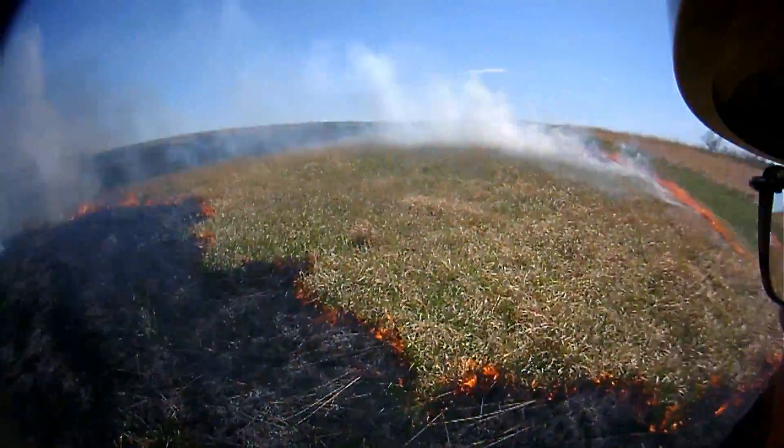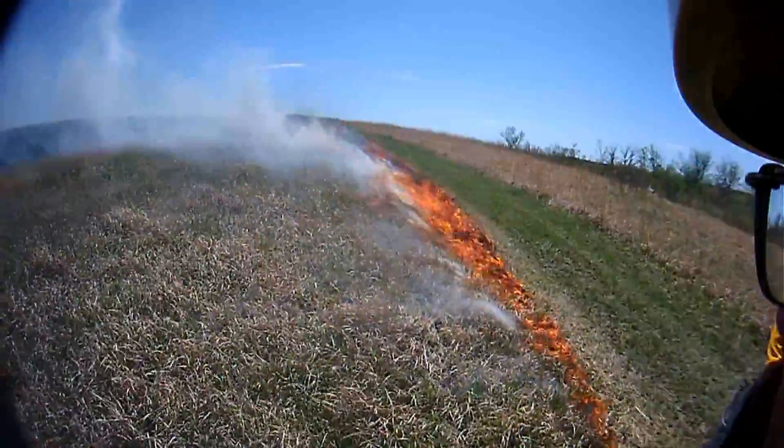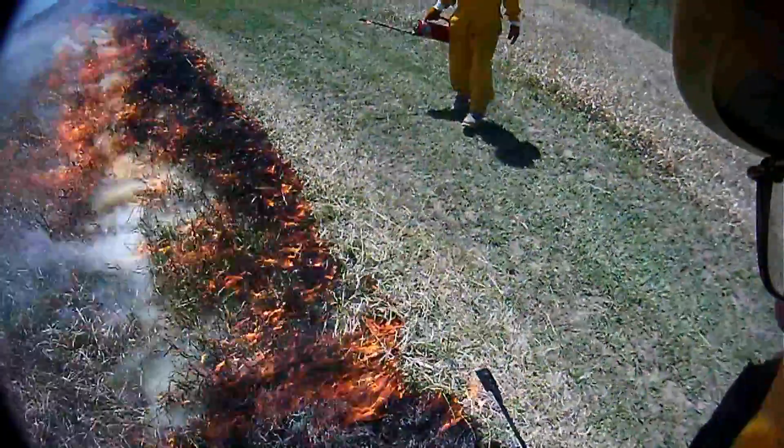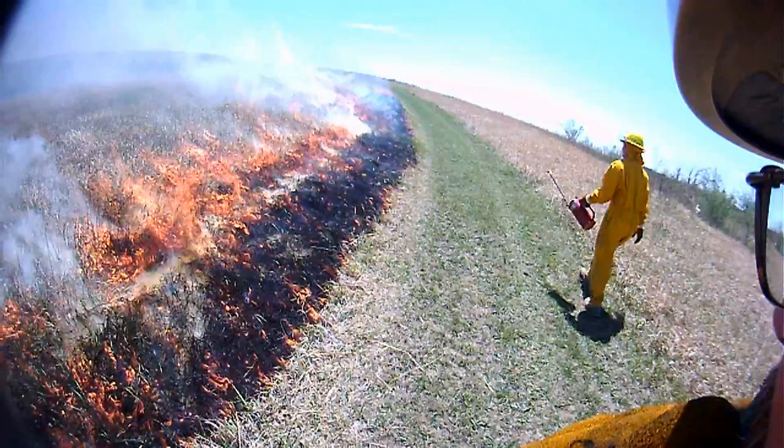There have been several instances in the past where firefighting engines have stalled while working near or crossing active fire lines, resulting in the loss of equipment and the loss of life.